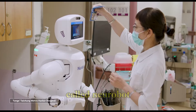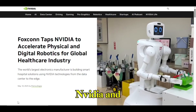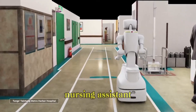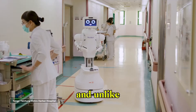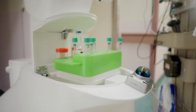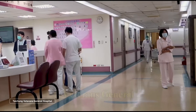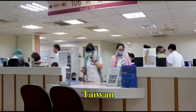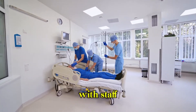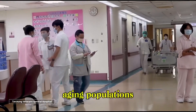That robot is here and it's called Neurobot. Unveiled at Computex by Foxconn, NVIDIA, and Kawasaki, Neurobot is an AI-powered humanoid nursing assistant. Developed in collaboration with Taichung Veterans General Hospital in Taiwan, Neurobot is stepping into a healthcare system that's struggling with staff shortages, caregiver burnout, and growing patient demand — especially in aging populations.